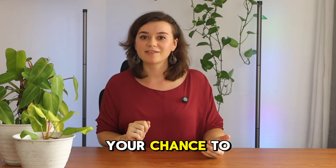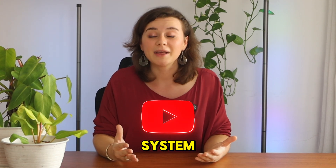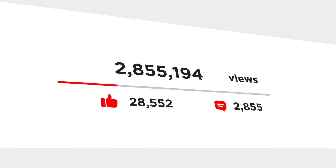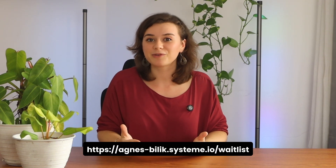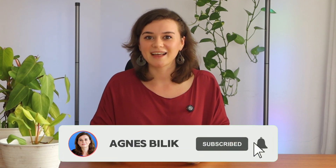Before we get started, this is your chance to get ahead. I've condensed my entire YouTube growth system into a 40-minute course that takes out the guesswork and gives you fast, predictable results. The special launch bonus is first come, first served — click the link in the description before the spots are filled. And if you're serious about AI, subscribe to stay ahead.